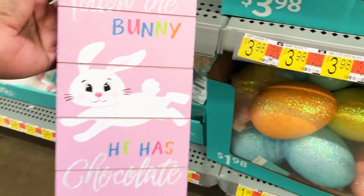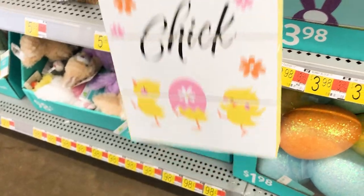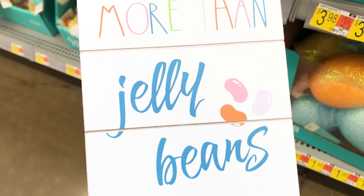They also had this one — 'Follow the Bunny,' he has chocolates. This one is cute, I just love the chicks at the bottom. 'I love you more than jelly beans' — that's funny!